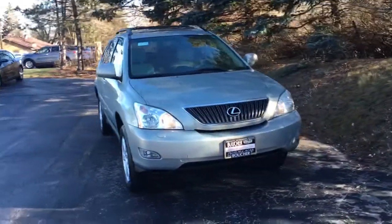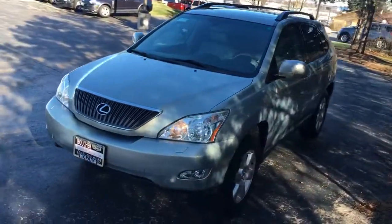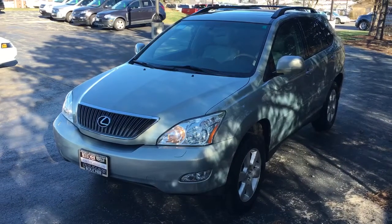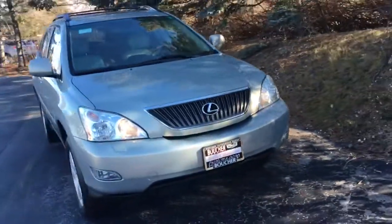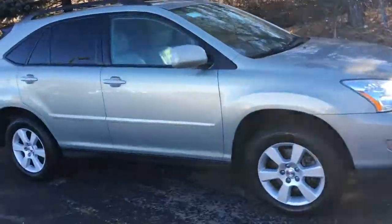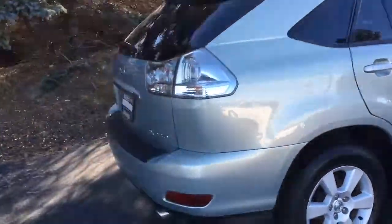This is a beautiful little SUV, perfect for the winter. It has all-wheel drive and all the nice comforts for the winter package — heated seats, headlight washers, automatic wipers, power seats, and even a power liftgate.